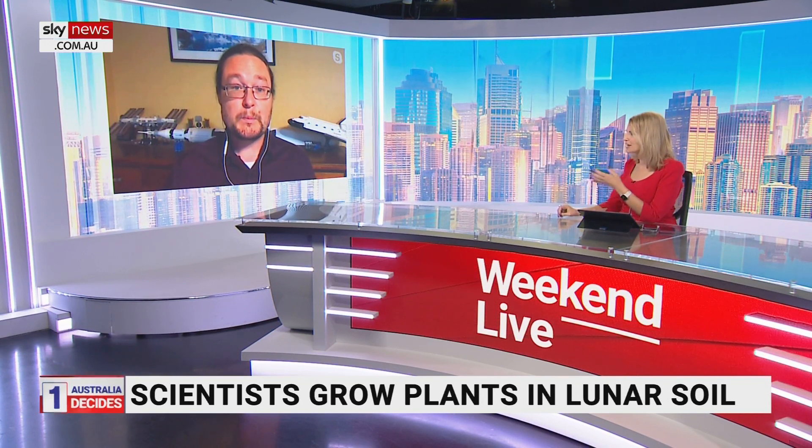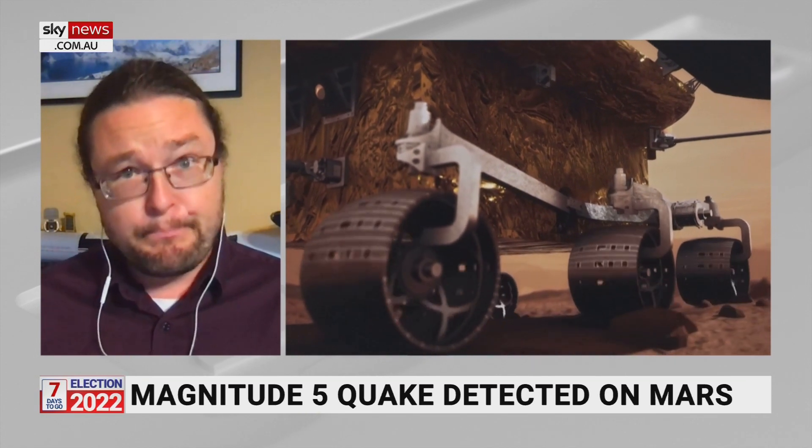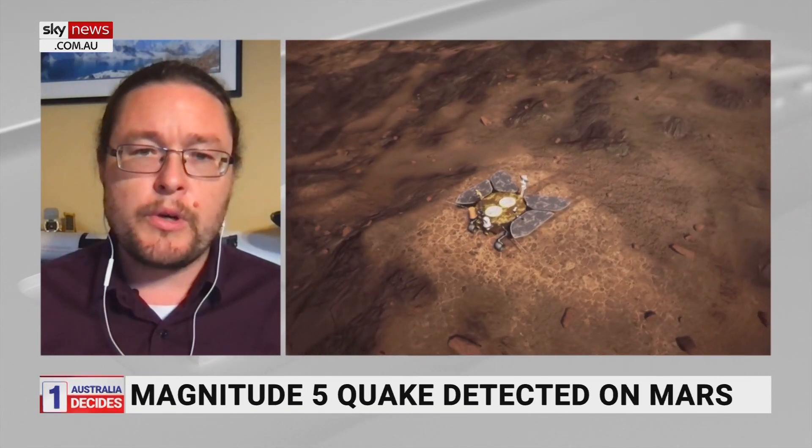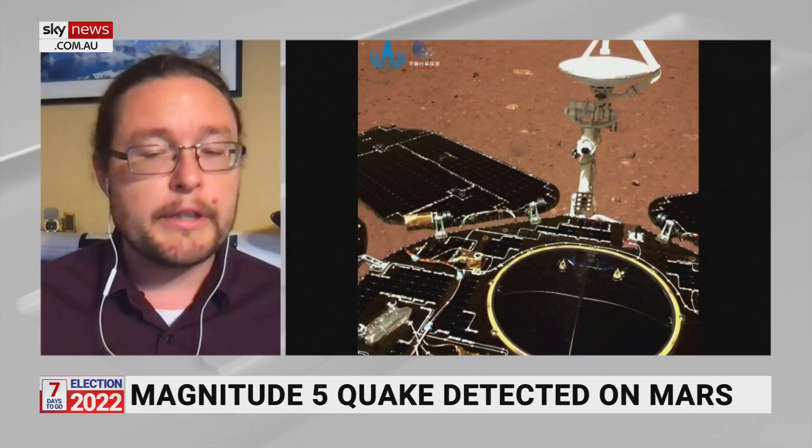The biggest quake on Mars — a magnitude 5 — has been detected. Mars quakes have been monitored for about a couple of years since NASA's InSight mission landed in 2018. We've found a lot of Mars quakes but most are weak, magnitude three or four. We do expect them to get bigger. On the magnitude or Richter scale, a five is ten times more powerful than a four, and even from the Victorian earthquake a number of months ago, when you get to magnitude fives you start to get some real rumbling.